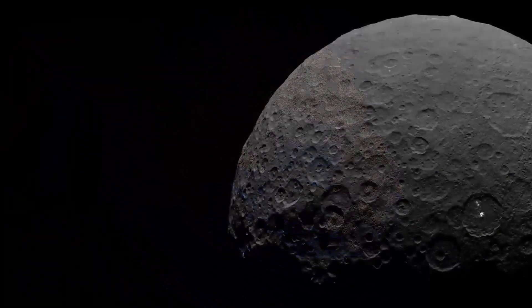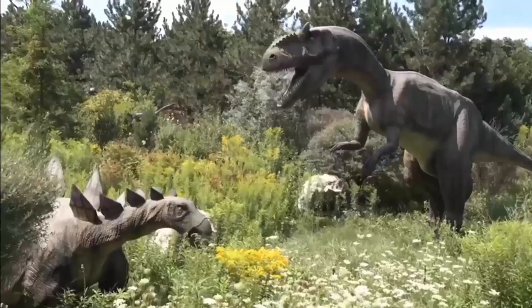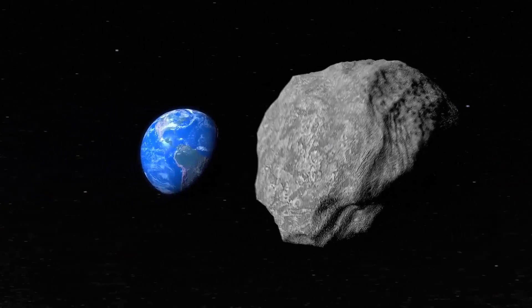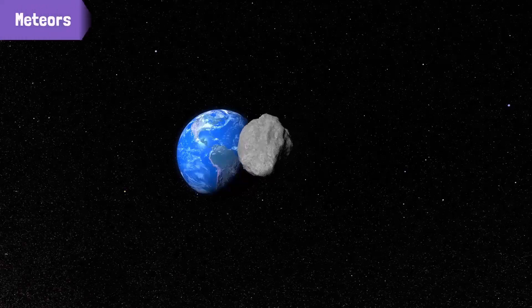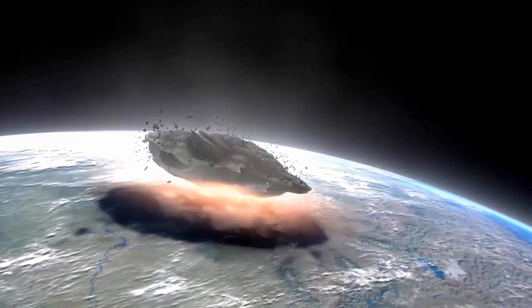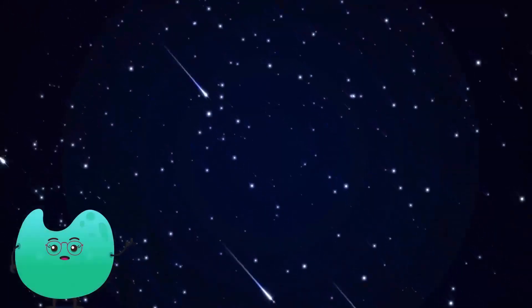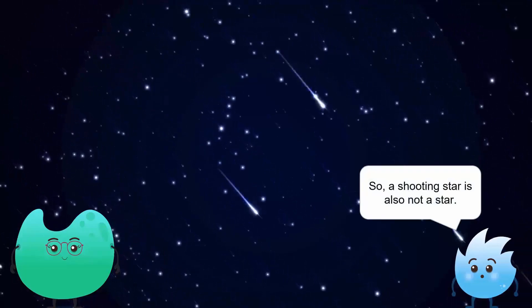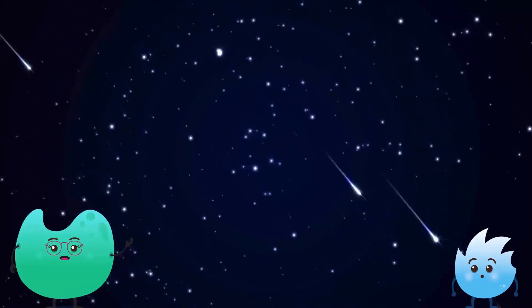The largest asteroid ever discovered is called Ceres. It is thought that billions of years ago, an asteroid had hit Mexico, resulting in the extinction of dinosaurs. Some small stray pieces of rocks entered the Earth's atmosphere from the asteroid belt due to Earth's gravity. These stray asteroids are known as meteors. These rocks burn in the Earth's atmosphere before hitting the Earth's surface. A flash of light appears in the sky when these rocks burn, often known as a shooting star or a falling star. So a shooting star is also not a star — it is a piece of rock and dust.